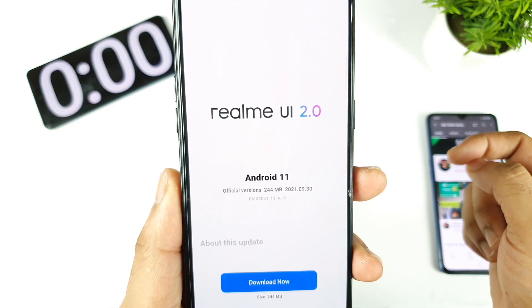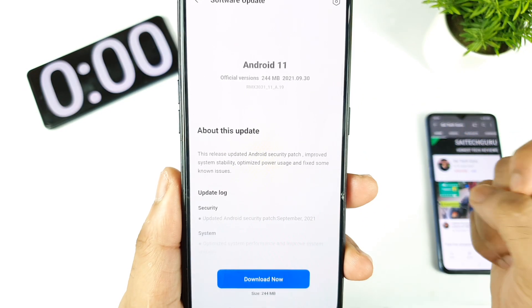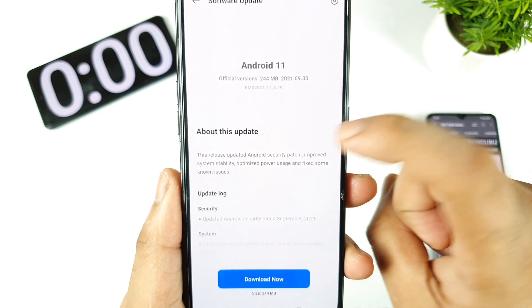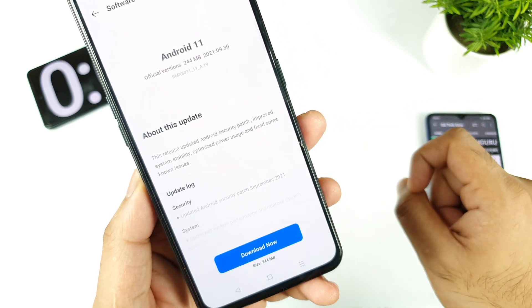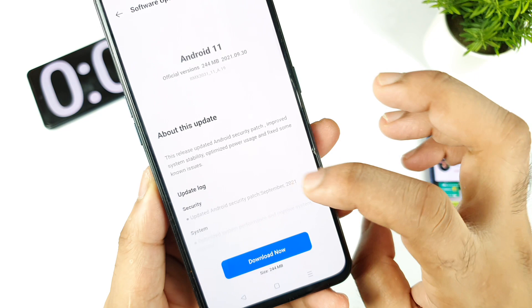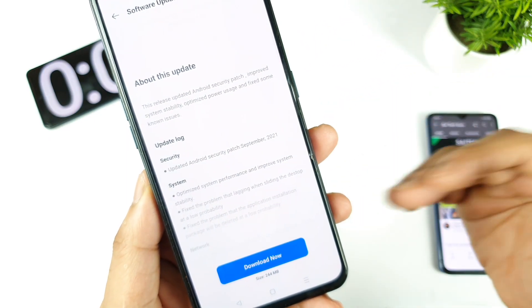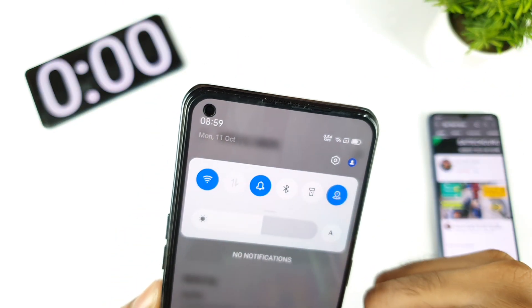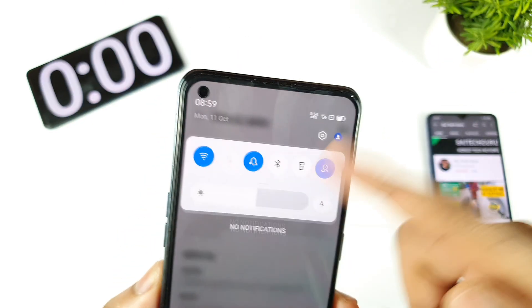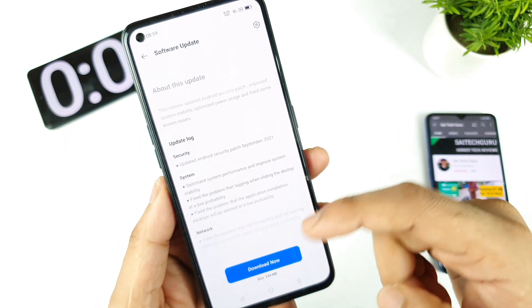The size of this update is about 244 MB. It includes the Android security patch, improved system stability, optimized power usage, and fixes for some known issues. The update brings the Android security patch to September 2021 — the latest one. Today's date is around October 11th, so this is last month's security patch. We've been waiting about 10 days for this update to arrive, and it finally has.